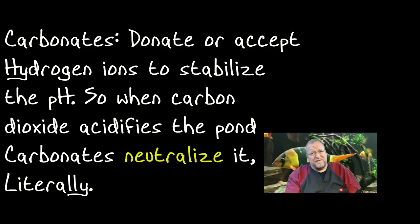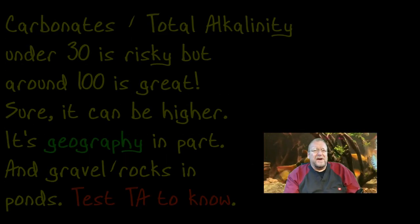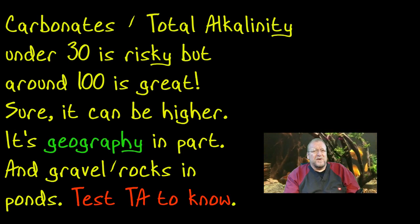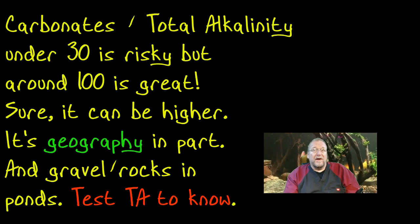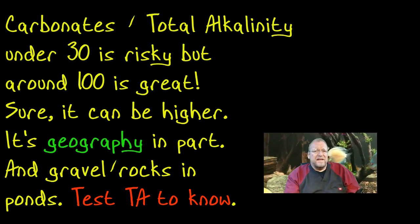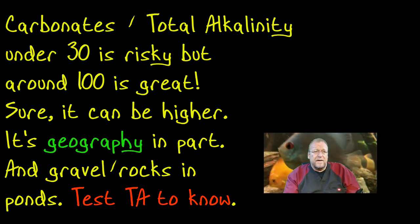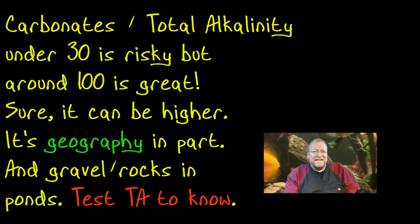The carbonates kind of peg the pH wherever you've got it. If you want to back up the pH, you want high carbonates — not crazy high, you don't need 180 or even 100, but anything over 30 is what you're looking for. Anything under 30 in total alkalinity is a slippery slope as far as pH crash is concerned.